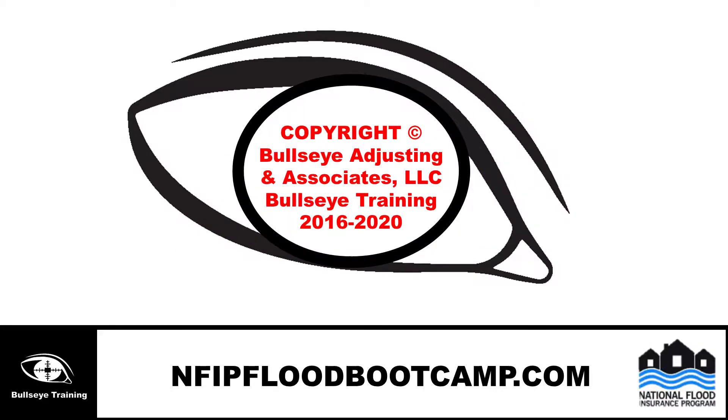Copyright 2016-2020, NFIP Flood Boot Camp, Bullseye Training, and Bullseye Adjusting and Associates, LLC.